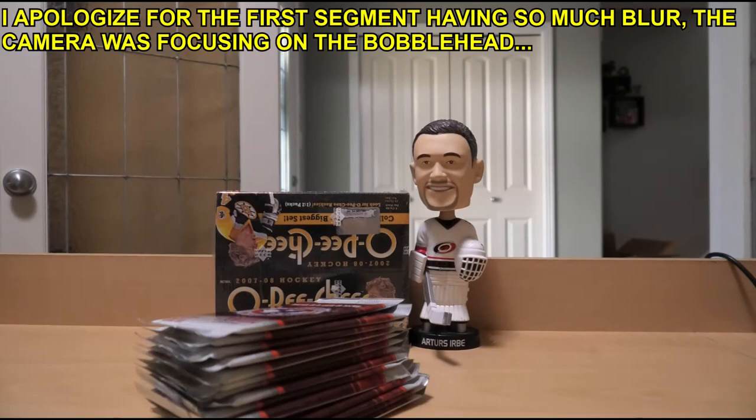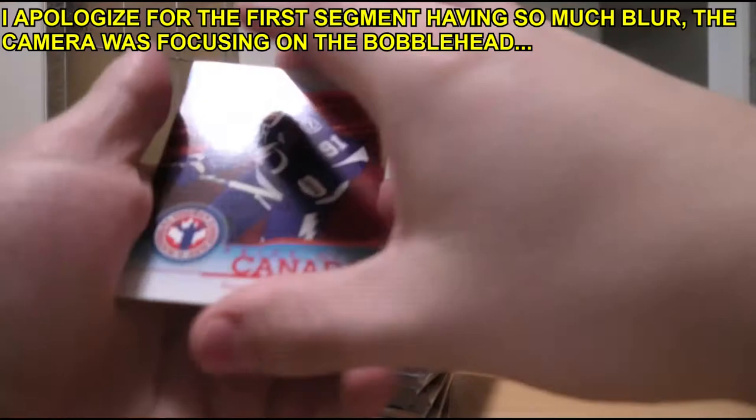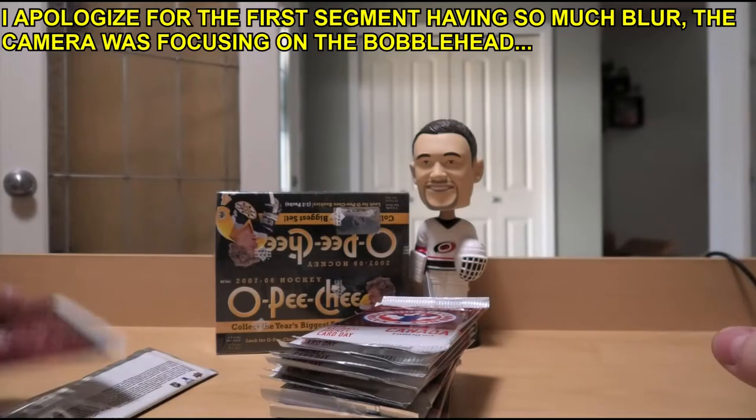Steven Stamkos, Wayne Gretzky, Dale Hawerchuk, Sean Monahan rookie, and Sidney Crosby. Morgan Rielly rookie, Bobby Orr, Dale Hawerchuk, Corey Conacher, Martin St. Louis.